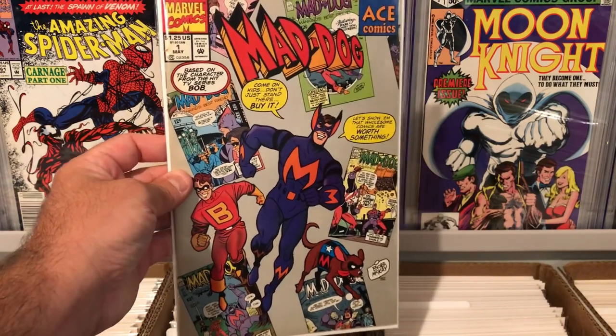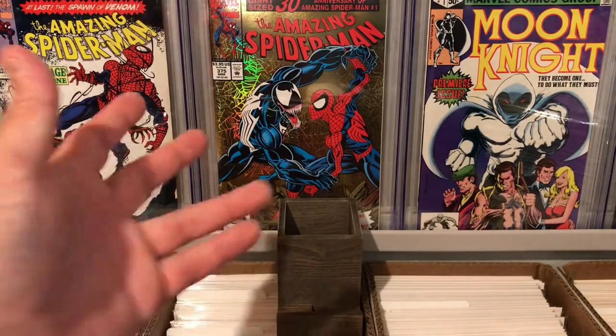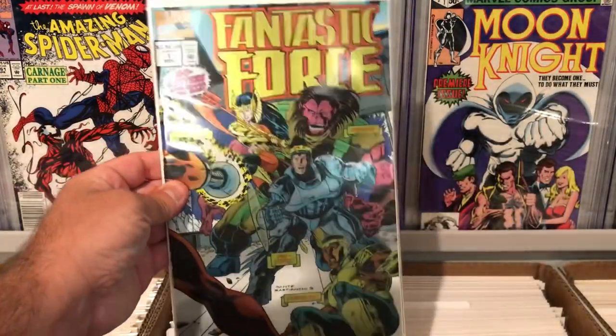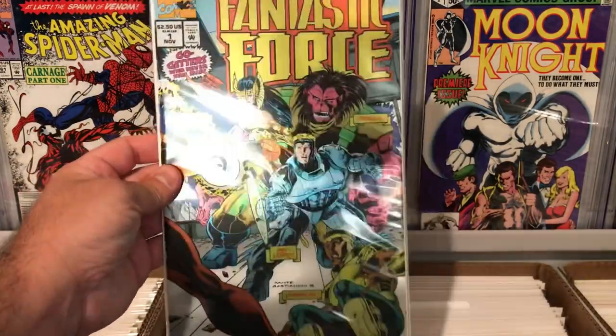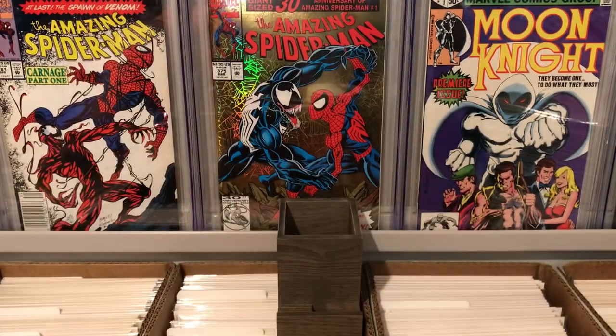Mad Dog number one — nothing too special, crazy looking cover. I actually have a couple issues of those; I find those everywhere. Fantastic Force number one, first team appearance of Fantastic Force. Really cool foil cover, it's a wraparound cover. Nothing too special, but pretty interesting book.